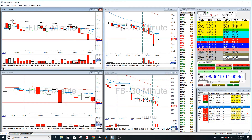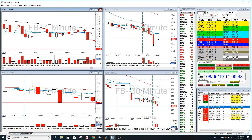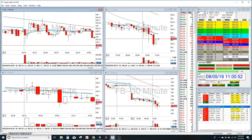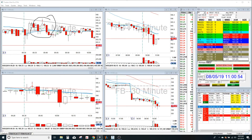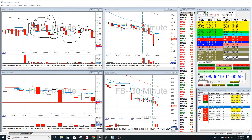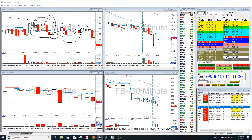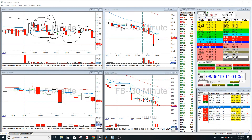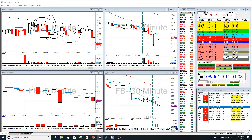All in all, not that bad of a trading day, but it was very difficult to trade, for me at least. I had two winners and one loser — small winner, small loser, small winner. That's pretty much my trading for the day. If you guys have any questions or comments, feel free to leave them below. Trade safe guys, and I'll see you guys tomorrow.